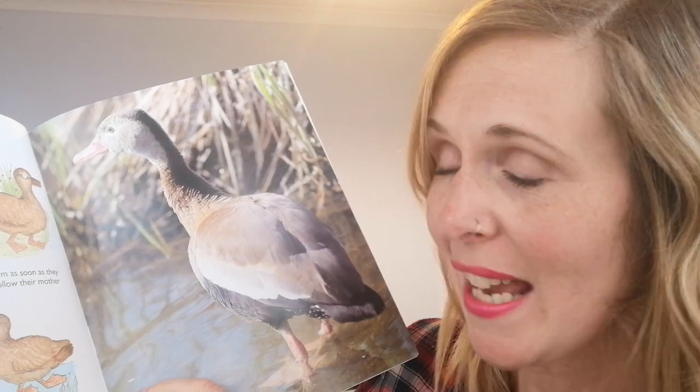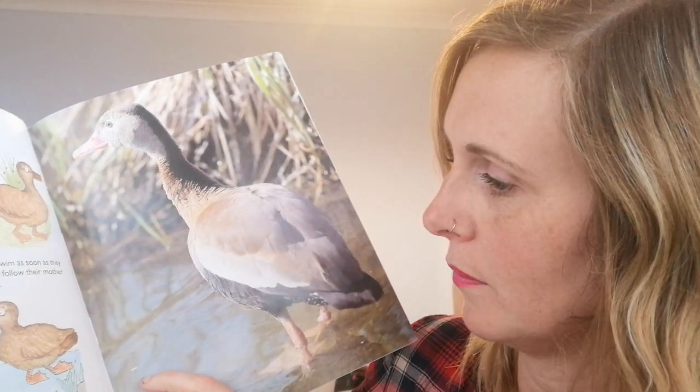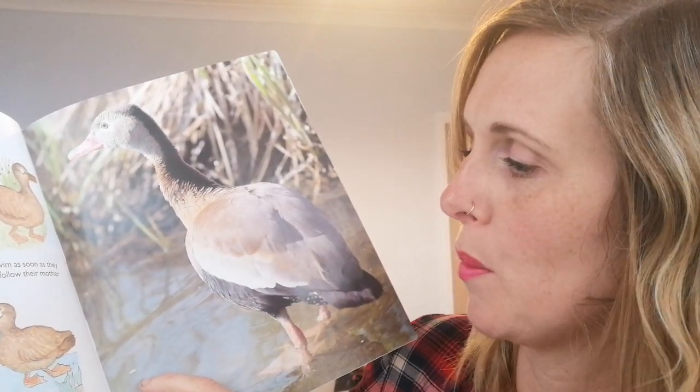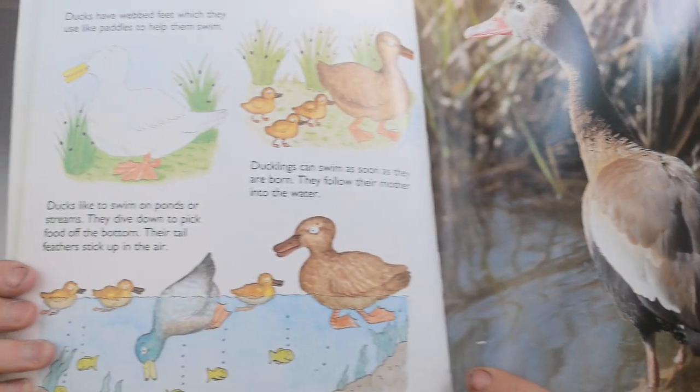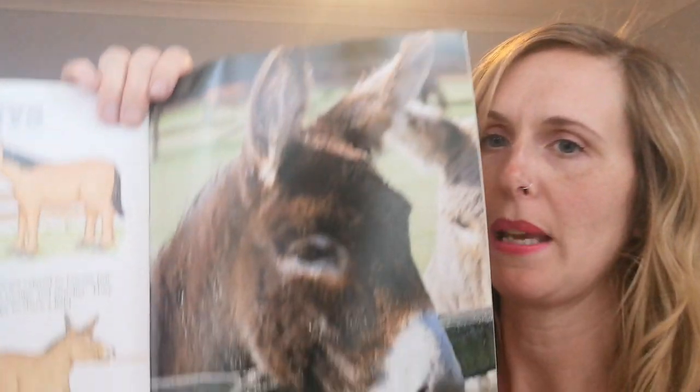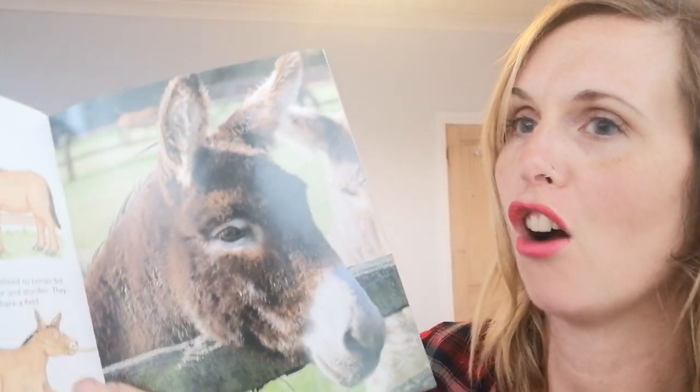Ducks dive down to pick food off the bottom and their tail feathers stick up in the air. Ducks have soft feathers which can be used for filling pillows and quilts. Oh, look at this — it's a donkey! Donkeys have large heads and long ears. They have short manes and a tuft of hair at the end of their tails.